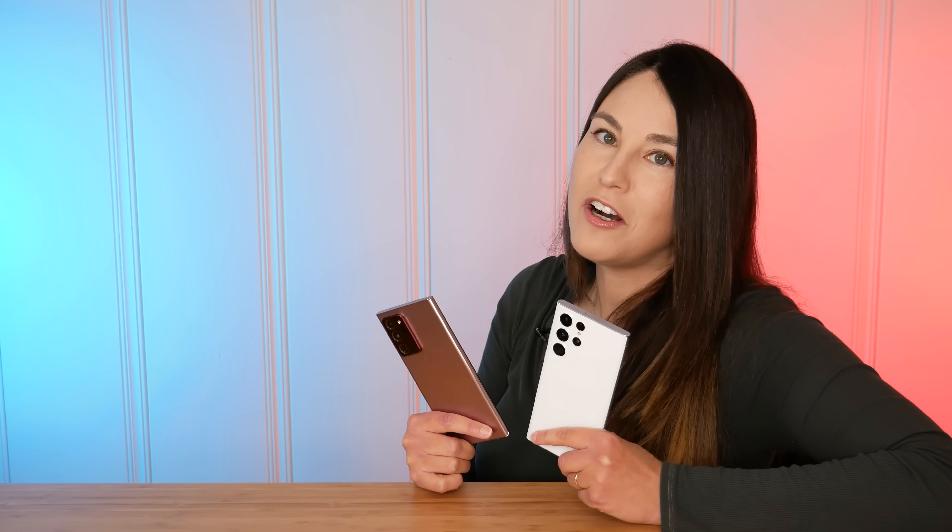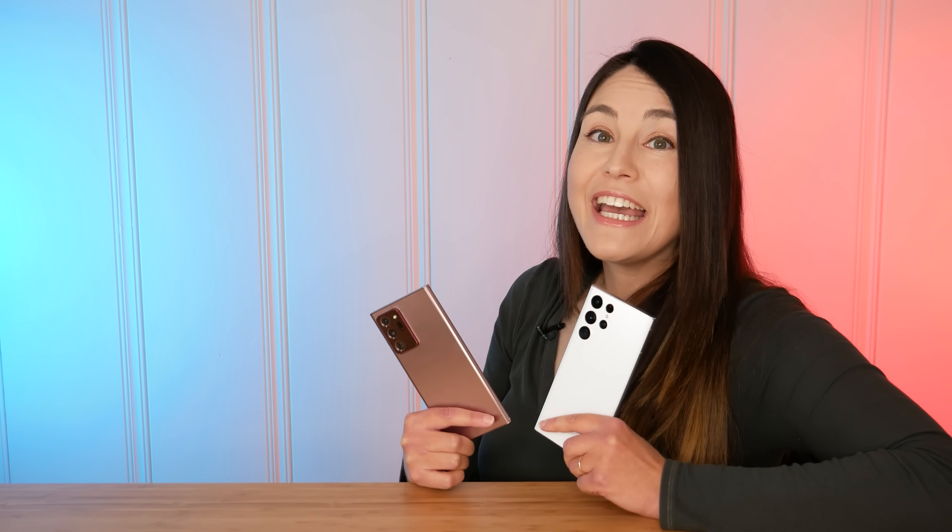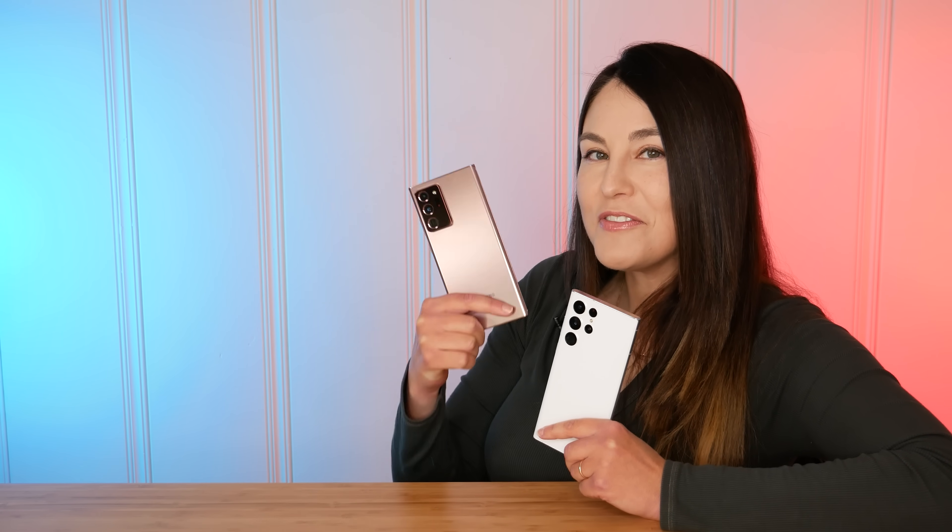Thank you so much for watching. I hope I answered all your questions. If not, you can always leave a comment down below or find me on your favorite social media app. You can also check out the latest pricing and availability of these phones in the description below.